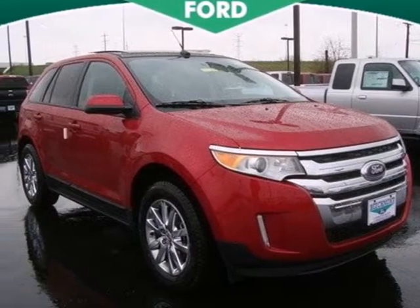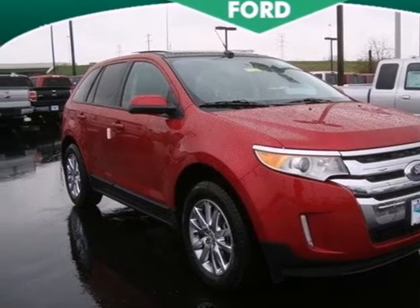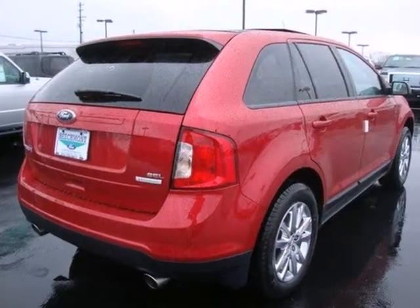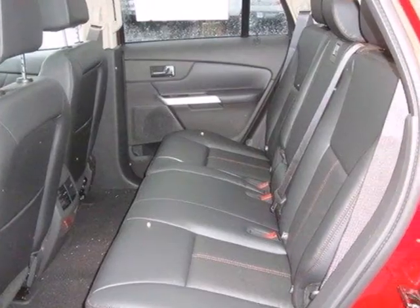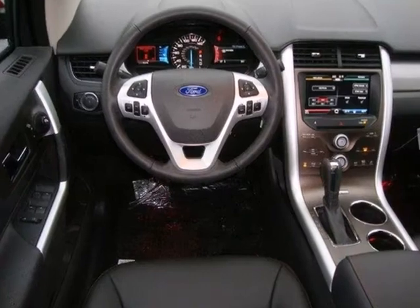Here's the 2012 Ford Edge. This mid-size crossover will meet your expectations with its air conditioning, cruise control, variable intermission wipers, and CD player. With steering wheel audio controls,